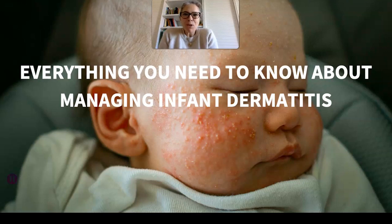Hello, I'm Jessica Fontenot. I'm a registered nutritional therapist and nutritionist, M-Bant, and today I'm going to talk to you all about everything you need to know about supporting your infant if they've had an infant dermatitis diagnosis.